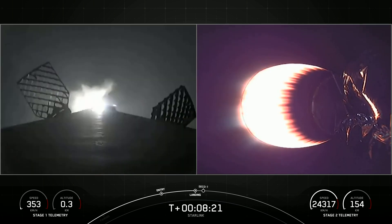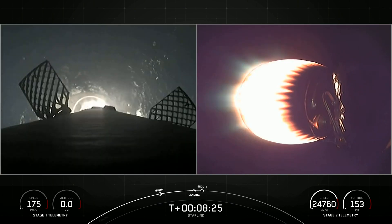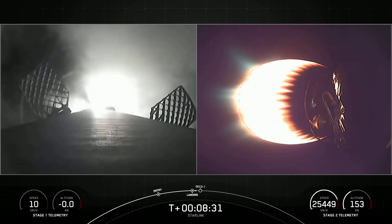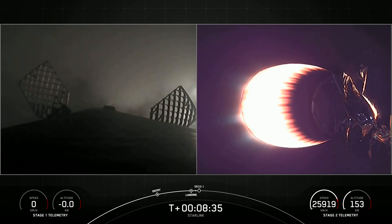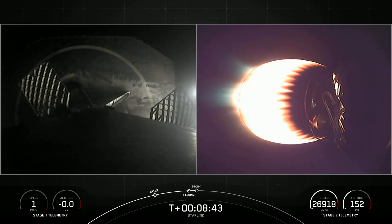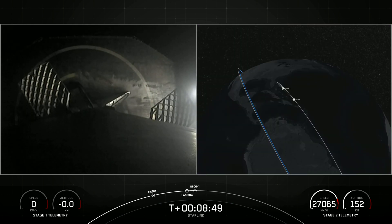Stage one landing leg deploy. Stage one landing confirmed! Falcon 9 has successfully landed on our drone ship, A Shortfall of Gravitas, making this our 160th landing of a Falcon 9 first stage.